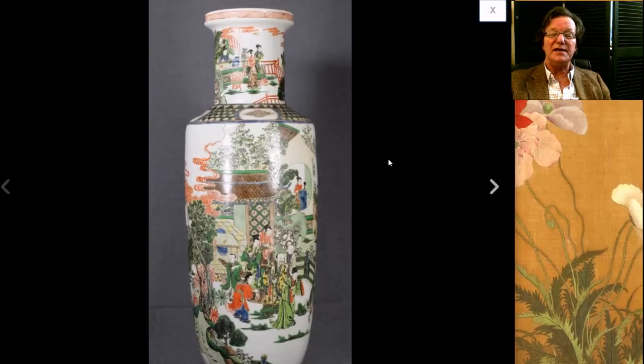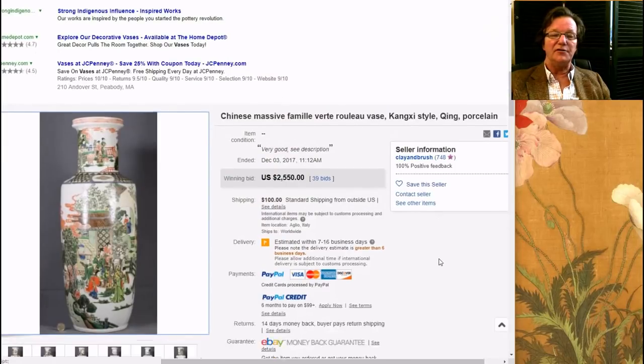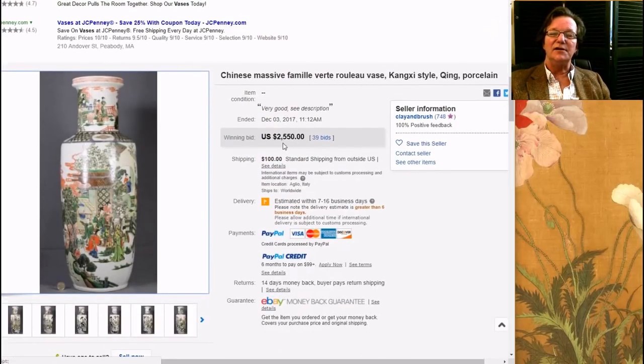Then we have this — this was big. This was a famille verte, obviously Kangxi-style mallet vase. It was just a hair under two feet tall — about 22 or 23 inches. It sold for about $100 an inch: $2,550. A nice big pot. Clay and Brush in Italy had this up — he's been getting better and better things and has some nice things over there.